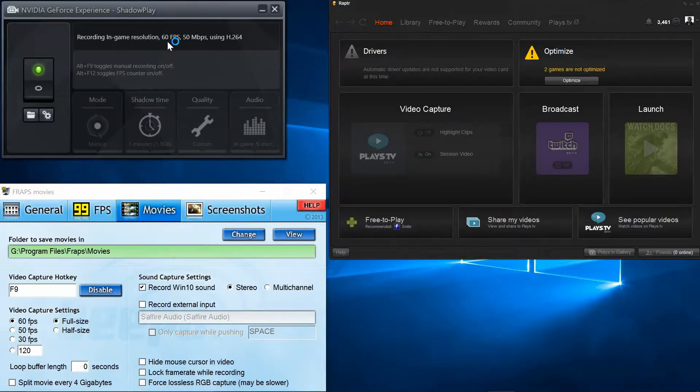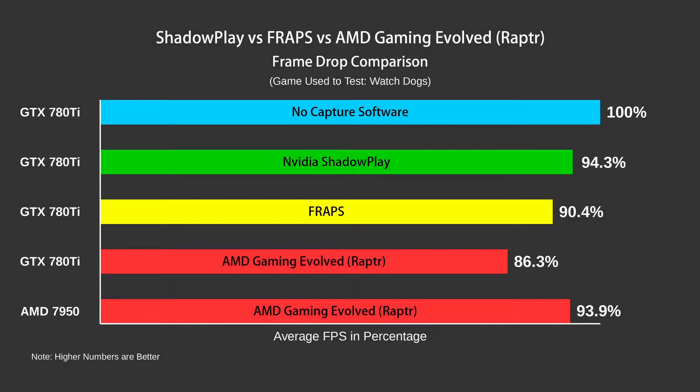Now let's see what results we got. I've converted the frames per second into a percentage, with no capture software being 100%. As you can see, Shadowplay is coming out on top with only a 5.7% drop. Nvidia claim that you will see a 5% frame drop as they are taking advantage of their built-in H.264 encoder, and they're spot on.